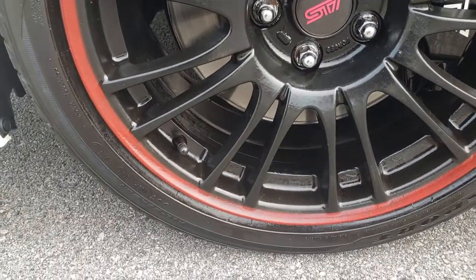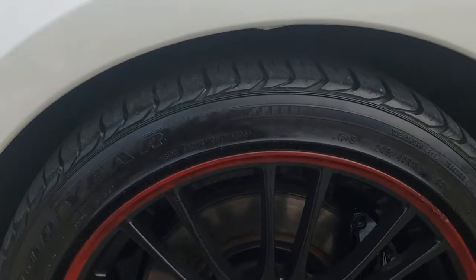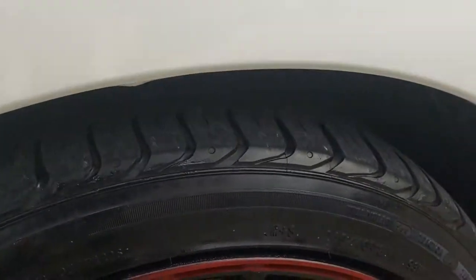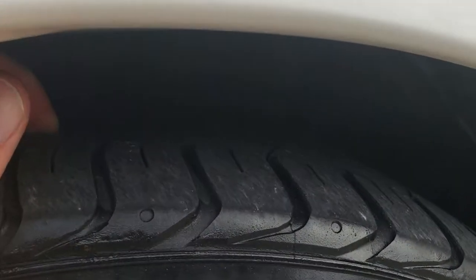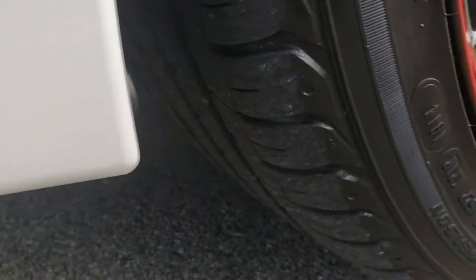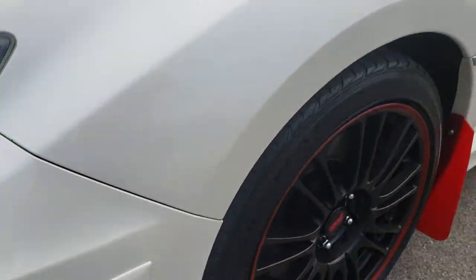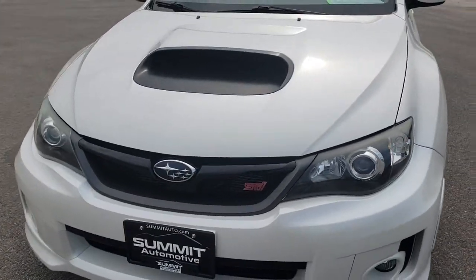It comes with painted alloy rims, Brembo brakes, and Goodyear Eagle Sport tires — 245/40R18s. These tires look like they have roughly about half the tread left on the front tires, so a decent amount of tread remaining.